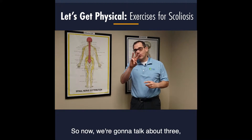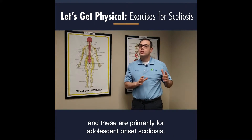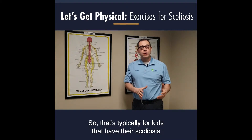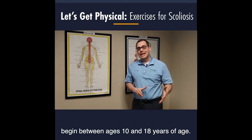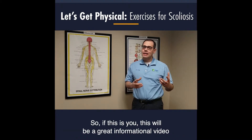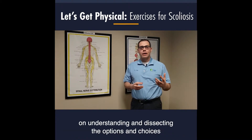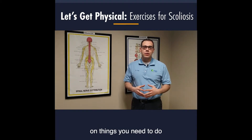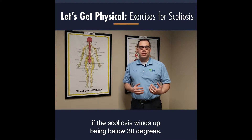We're going to talk about three methods, and these are primarily for adolescent onset scoliosis — typically for kids whose scoliosis began between ages 10 and 18. This will be a great informational video on understanding and dissecting the options if the scoliosis winds up being below 30 degrees.